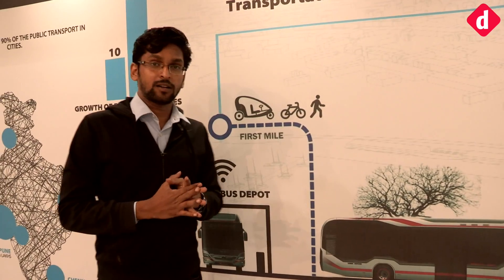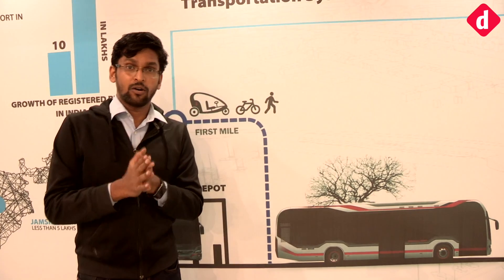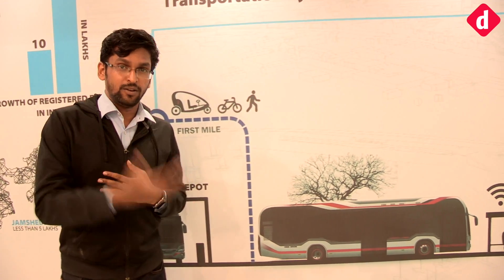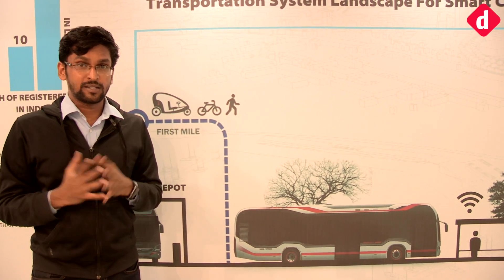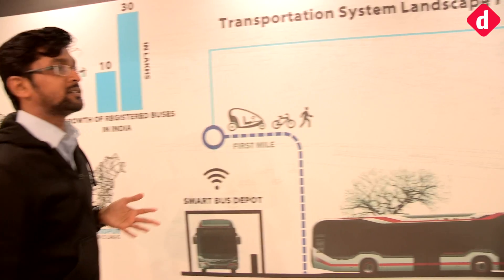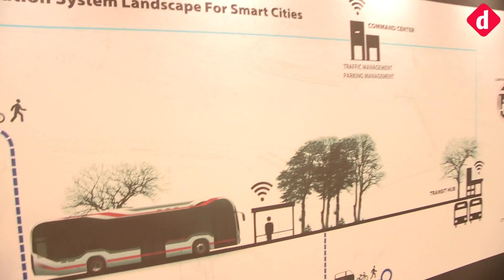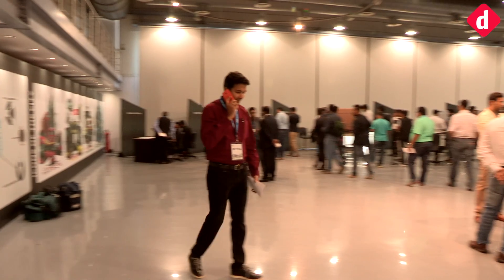We are here at the Tata Motors design studio, which has a lot of focus on modern design and new trends in automobile design in line with smart cities. Tata has presented a timeline in its design studio showing their vision for connectivity in urban cities.